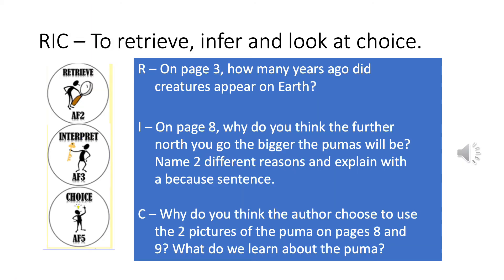Now we're going to look at the three types of questions: Retrieve, Interpret, Choice. First, the Retrieve question. On page 3, how many years ago did creatures appear on Earth? This is a retrieval question, so you take the answer straight from the text — the words will be right in front of you.